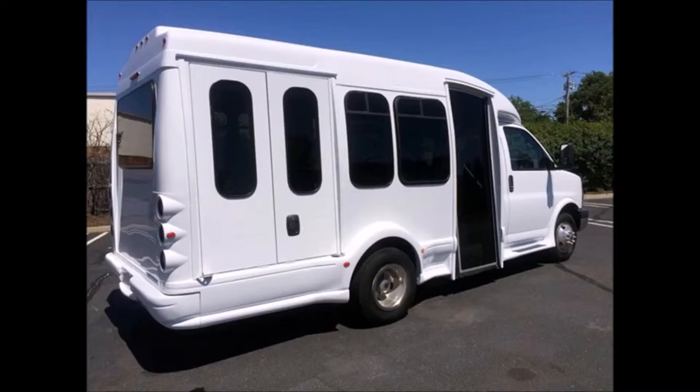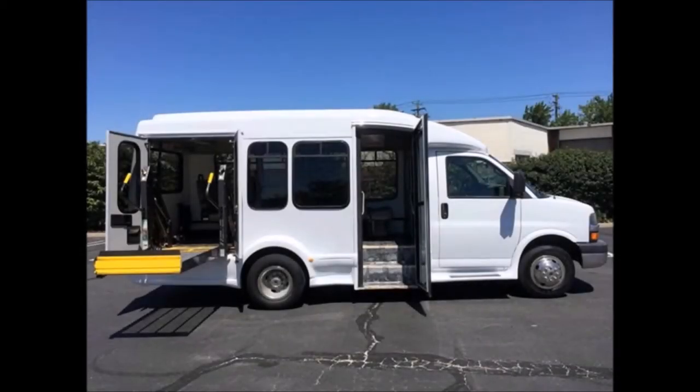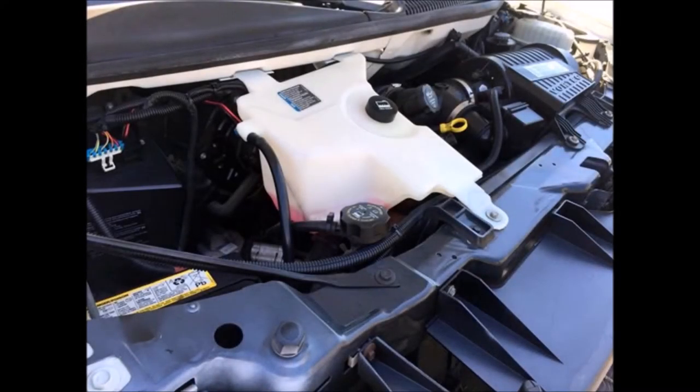The bus has just been detailed for an excellent appearance. It has electric doors and a Braun electronic wheelchair lift. The Braun wheelchair lift is fully operational and suitable for adult handicapped use. It is equipped with a heavy-duty, low-mileage 6-liter gas 5.8 engine.